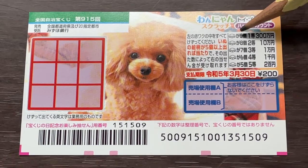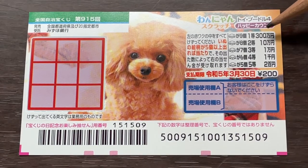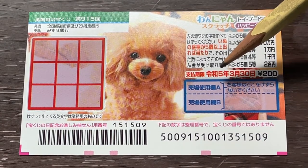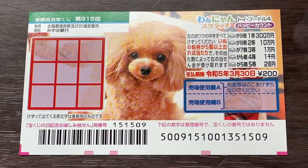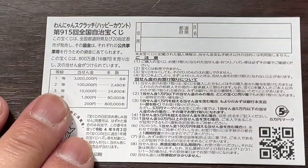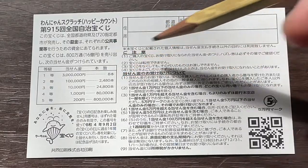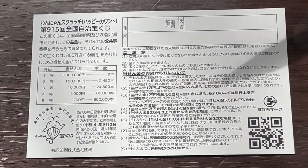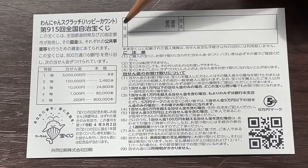If you find nine heads, the jackpot, you win 3,000,000 yen (sanbyakuman en). You have until March 30th, Reiwa 5 — that is 2023 — to claim your prize. Looking at the back, here is a breakdown of the prizes and the rules in Japanese.